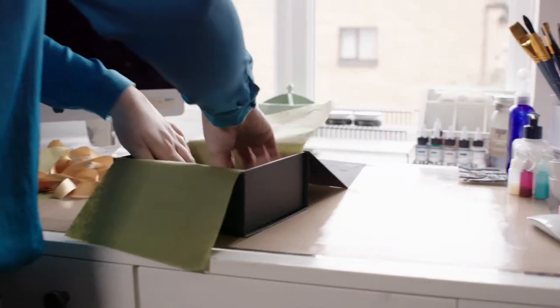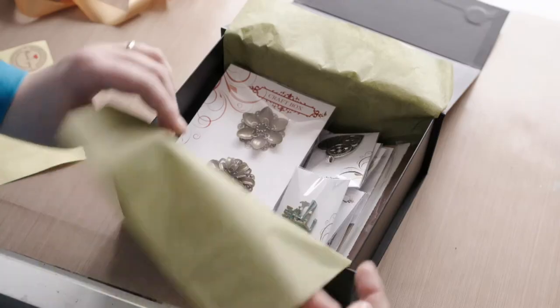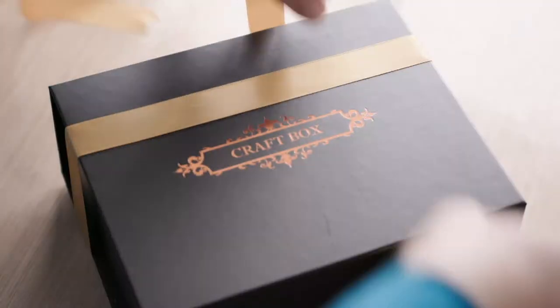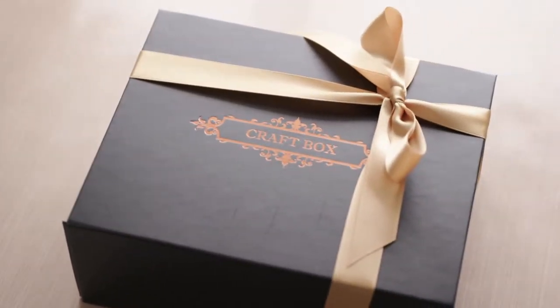I'm Anna and I'm a founder of Craft Box UK. Craft Box is a box full of craft supplies that we send to our customers monthly. All products are placed in a beautiful sturdy box which is ribbon tied, and we hope that by receiving this box you will feel like it's Christmas every month. Make sure your Craft Box shows on Echanda.